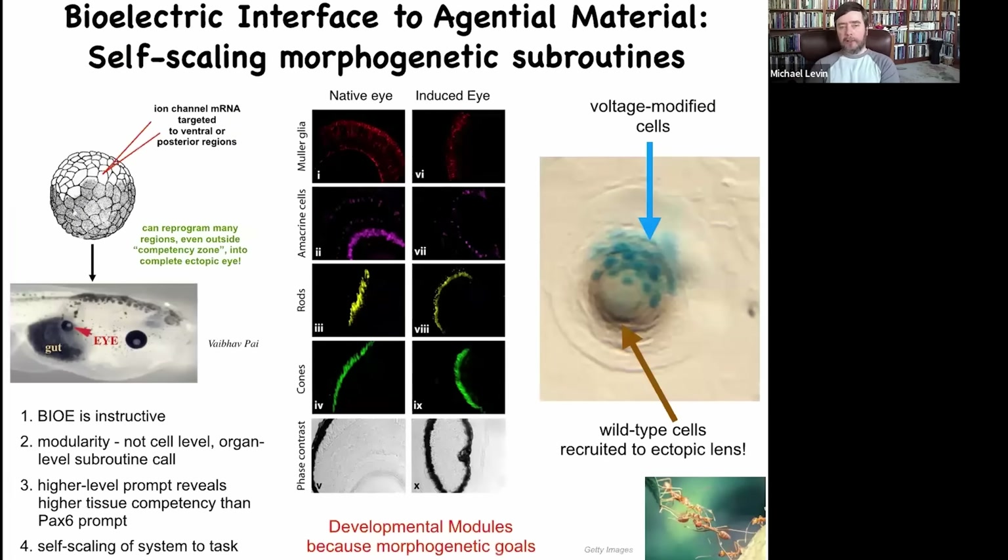The final thing I want to show you is the ability to induce novel organs, to nail the idea that what we're doing here is reprogramming the pattern memories of these cells. I showed you that little eye spot in the electric face, and we wondered what would happen if we reproduced that same pattern somewhere else. You can inject into this early embryo RNA encoding a particular ion channel that produces a little pattern of a particular voltage, and sure enough, those cells get the message and they build an eye.